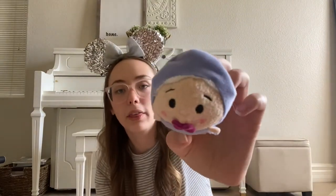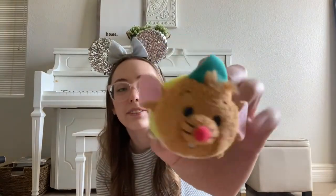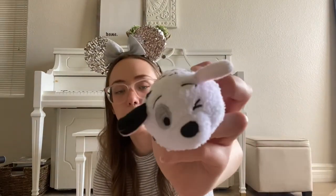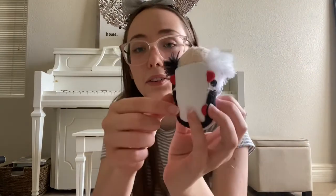This is the Fairy Godmother — she's adorable. And then Gus Gus from Cinderella. If you don't love Gus Gus, then who are you? Because he's so cute. I have a Dalmatian from 101 Dalmatians — this is Spot, I believe. And then I have Cruella de Vil — her hair is so cute and she's adorable. She's got little red shoes.